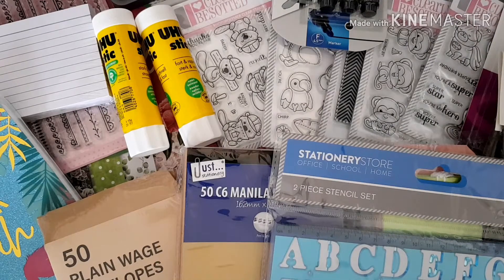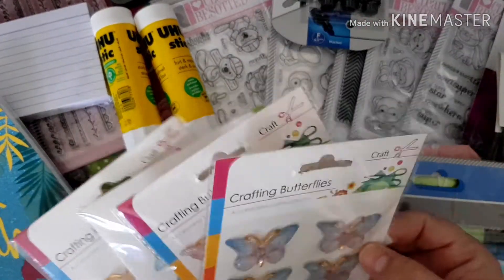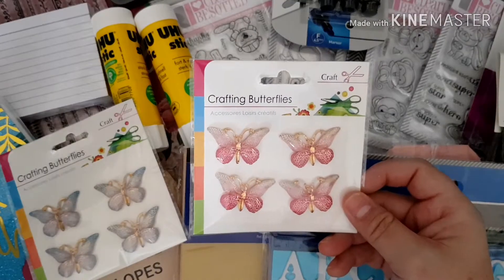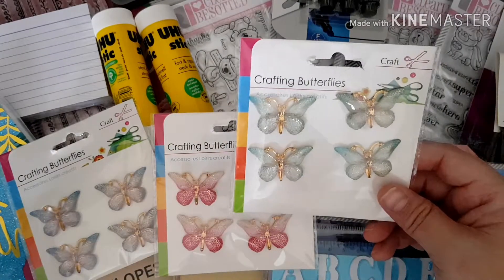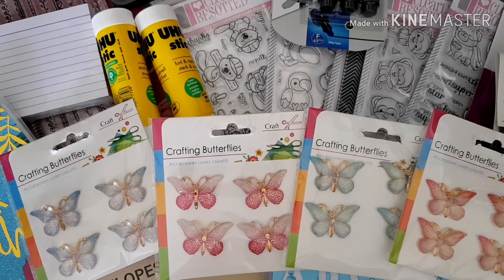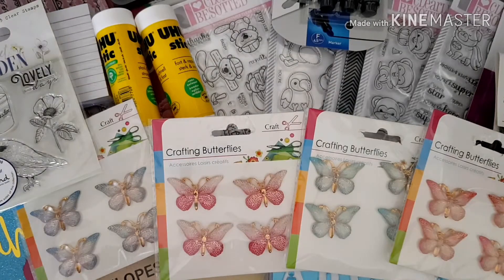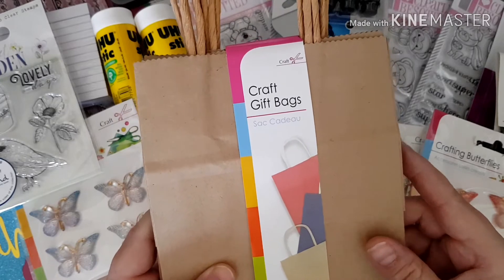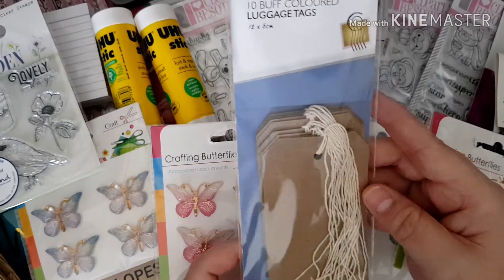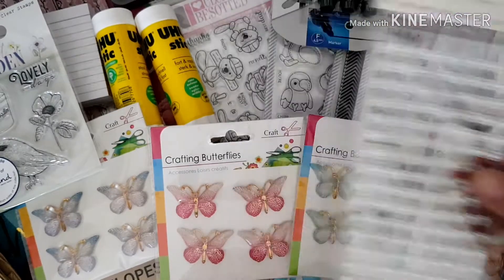Whilst I was there I also went into The Range and picked up a few bits. I got four packs of butterfly embellishments — as you know I love butterflies. They're all the same butterflies but in different shades: a blue and lilac, two-tone pink, a teal colour, and a lighter pink. They were a pound each. I also got this Secret Garden stamp set with a little bird, watering can, flower and sentiment — that was 99 pence. And some little craft gift bags for my junk journal at £1.50, and some buff luggage tags for journaling at a pound.